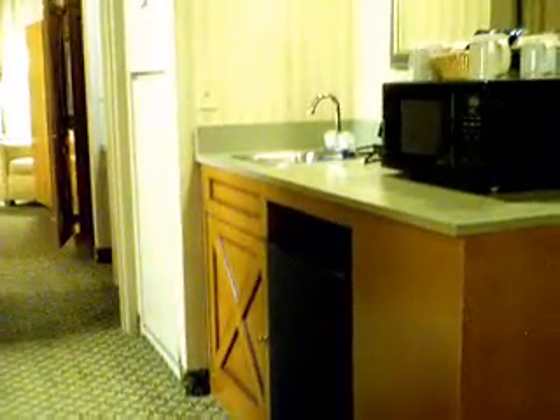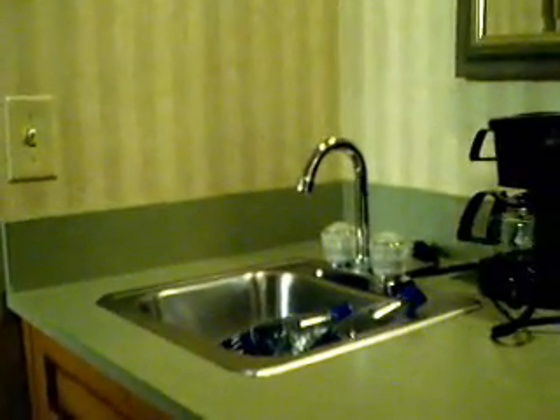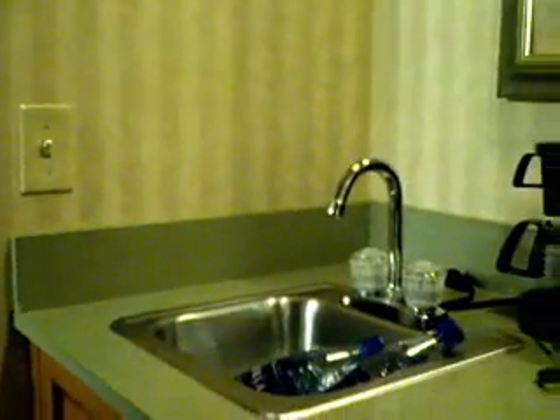Here we have the first of two TVs in the room, and then walking back we have our bar area. Down here you can see the refrigerator, which works too well — because even on its lowest setting it freezes everything in there, which is why I've got bottles of water sitting in the sink here because they all froze and I had to put them in here to not get water all over the place.